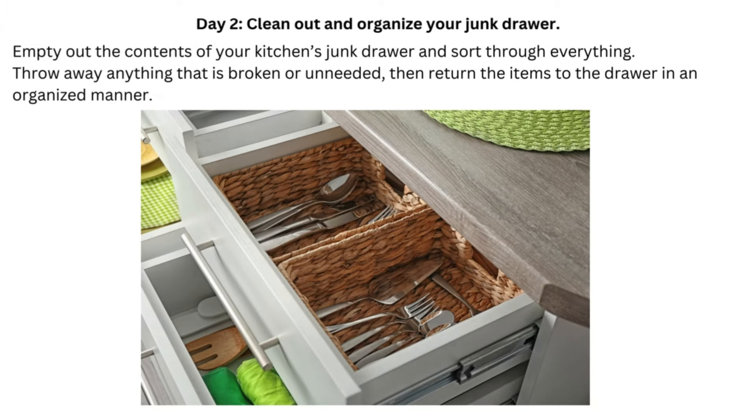Day 2: Clean Out and Organize Your Junk Drawer. Empty out the contents of your kitchen's junk drawer and sort through everything. Throw away anything that is broken or unneeded, then return the items to the drawer in an organized manner.